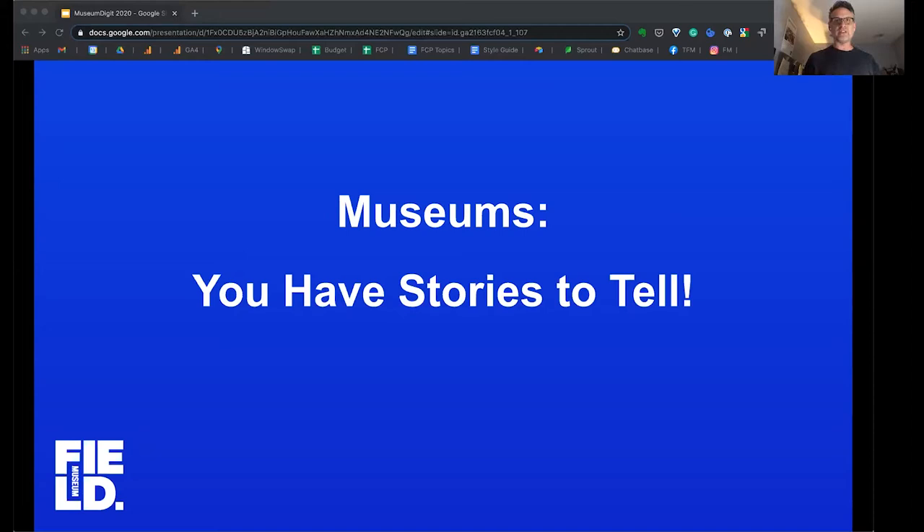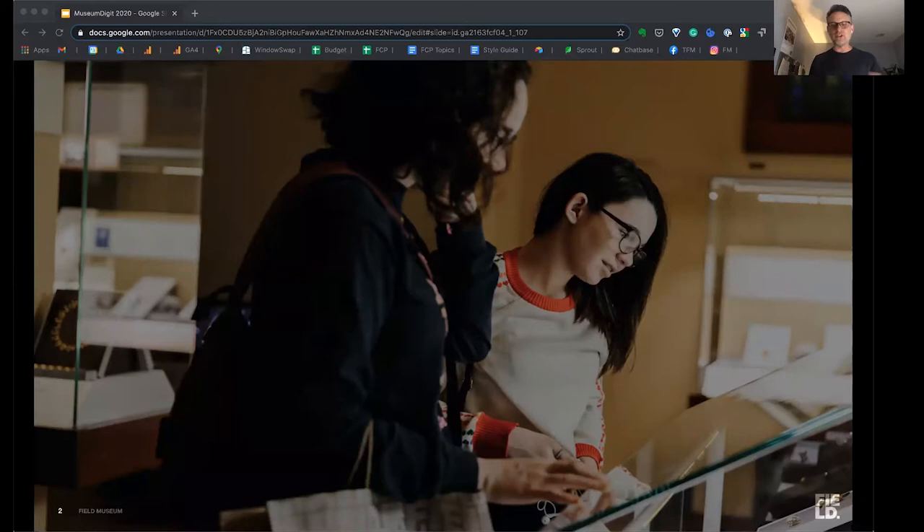But I also know that sometimes we need to be reminded of how important this is and how much the public really does care about the work that we do. So I'm here to tell you today that museums, you have stories to tell. This is something museums have been doing for a long time. This image here looks very familiar — this could have been taken in any of our museums. Two individuals looking through a glass case, looking at some very precious gems.